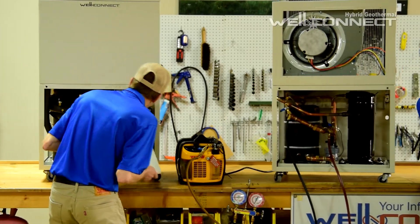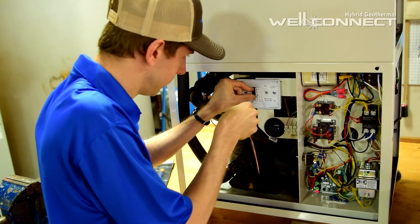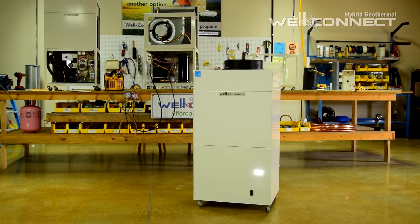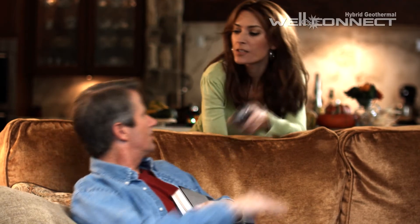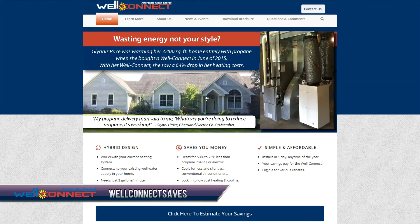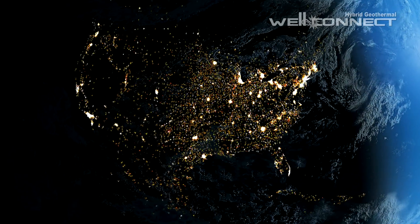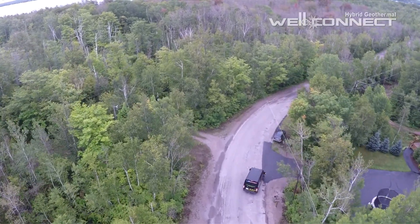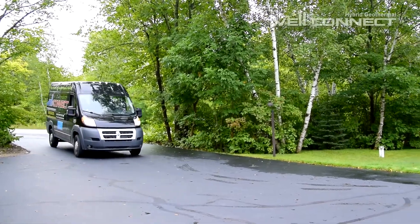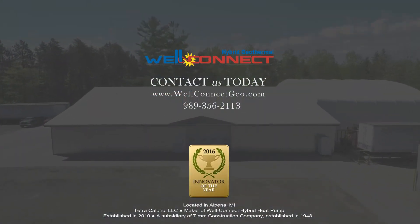We believe rural homeowners deserve to pay reasonable prices to heat and cool their homes, just as much as people who live in large communities. We know WellConnect is the most affordable and cleanest heating and cooling technology available. If you're interested in paying less, cutting back on all the hard work, and doing your part to help the planet, take the next step to find out if WellConnect is a good fit for you — review the information on our website, and email us or give us a call. There is an abundance of free renewable energy under our homes, and with over 19 million water wells across the USA and Canada, this massive energy source is already tapped into. By simply adding a WellConnect, one home at a time, we can eliminate the use of fossil fuels for heating rural homes and save homeowners millions of dollars every year on their heating and cooling costs. Thank you for watching.